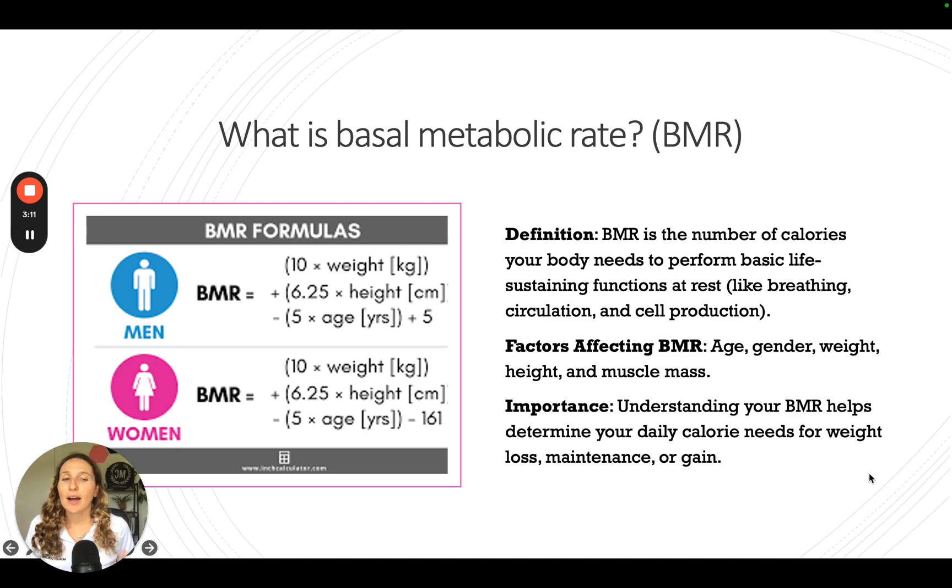Your BMR is affected by your age, gender, weight, height, and muscle mass. It's great to know how much your body needs to burn, but everyone's different and pre-existing conditions may affect your BMR as well. It does help determine your calorie needs for weight loss, maintenance, and gain — giving you that basic number of what your body needs — but it can be affected by underlying conditions, your lifestyle, and other factors.